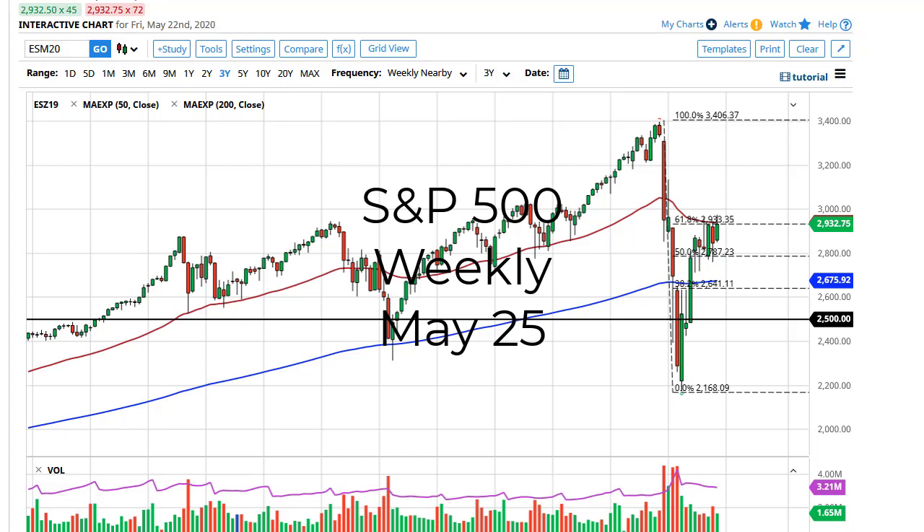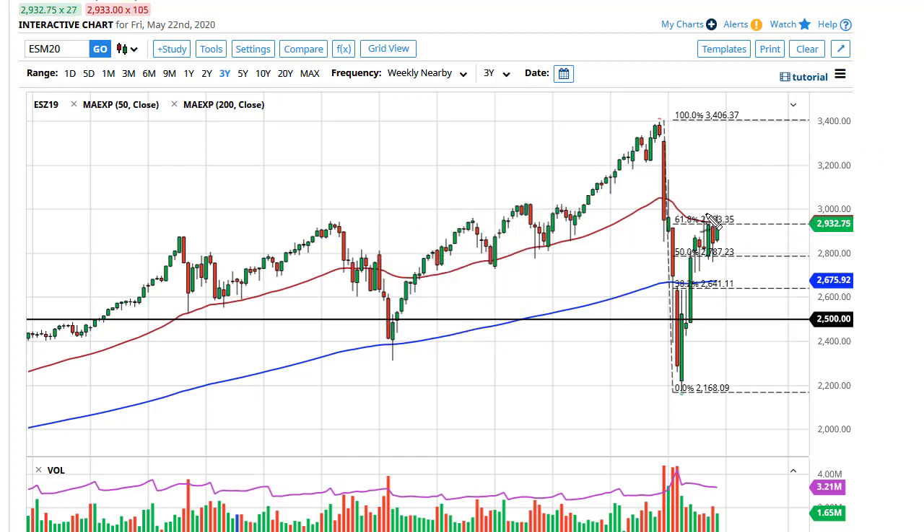From FX Empire, this is Chris taking a look at the S&P 500 weekly chart. You can see that the 3000 level and the 50-week EMA both come into play, and there seems to be a lot of resistance here. A pullback to the 2800 level is likely, and there's going to continue to be a lot of support there.